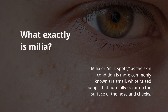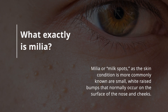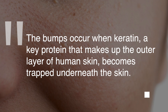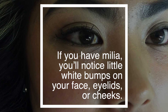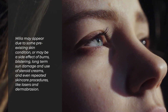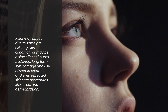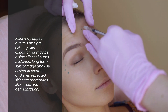Milia, or milk spots as the skin condition is more commonly known, are small white raised bumps that normally occur on the surface of the nose and cheeks. The bumps occur when keratin, a key protein that makes up the outer layer of human skin, becomes trapped underneath the skin. If you have milia, you'll notice little white bumps on your face, eyelids, or cheeks. Milia may appear due to some pre-existing condition or may be a side effect of burns, blisters, long-term sun damage, the use of steroid creams, and even repeated skincare procedures like lasers and dermabrasion.